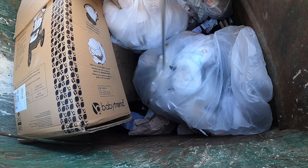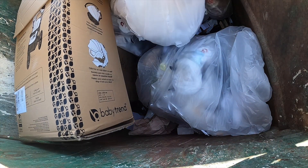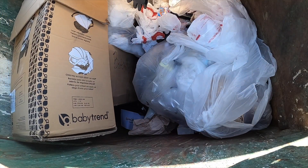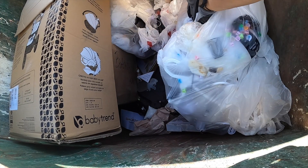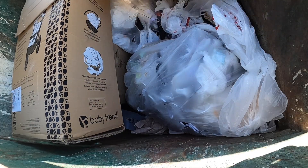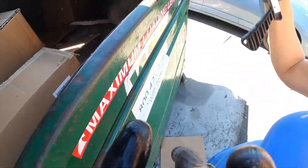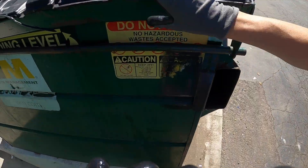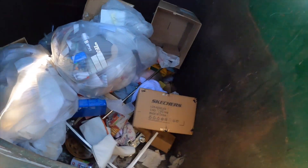We don't have any more room in the car for anything if we get going. That's good enough. That was awesome. I didn't even look in this dumpster. Oh boy, there's more stuff, there's more stuff.